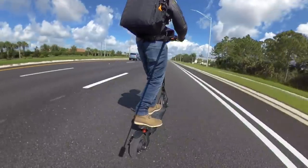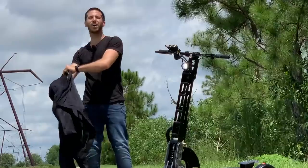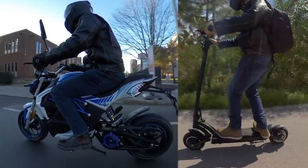First things first, I want to cover safety for a second. Now when I ride fast scooters I'm usually wearing a full-face helmet, a crash jacket, long pants, boots, gloves, etc. In fact, I'm usually wearing my actual motorcycle gear.